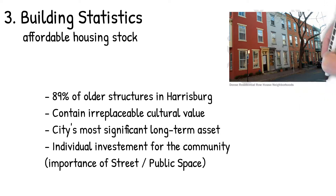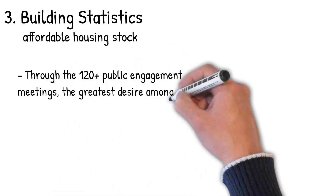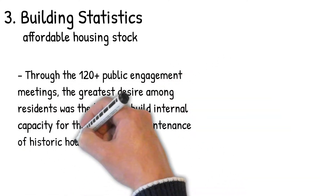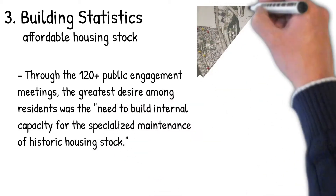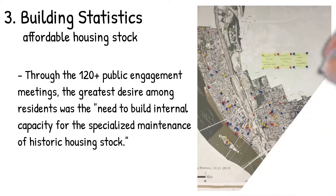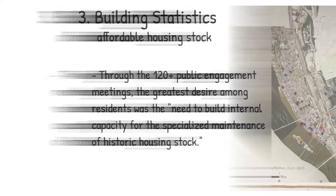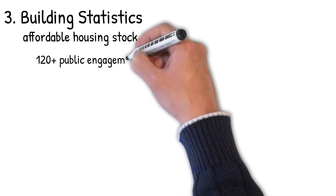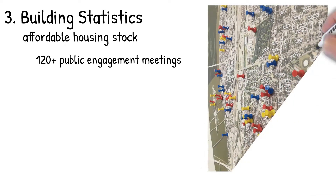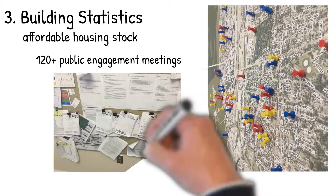There's a relationship between the single parcel and the streetscape itself. Through the 120-plus public engagement meetings, the greatest desire among residents was the need to build internal capacity for the specialized maintenance of historic housing stock. Here I've added an image from the OPA plan room on Liberty Street, showing maps with all the pushpins where they had community meetings across various phases. You can see the diversity of neighborhoods they were trying to connect to and reach. This is a very important image because it hasn't been widely reported on, though the 120-plus meetings have been talked about. Also collected are individual slips of paper for all the ideas people submitted — artifacts from the process.